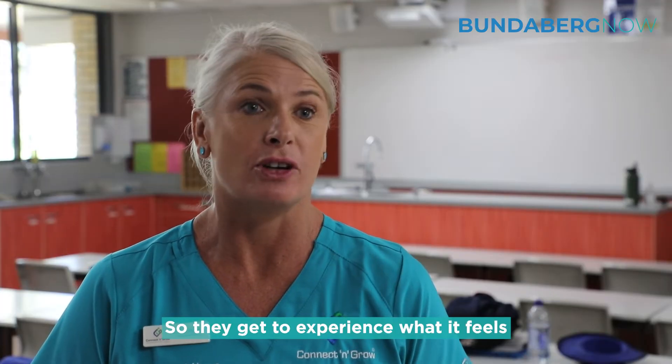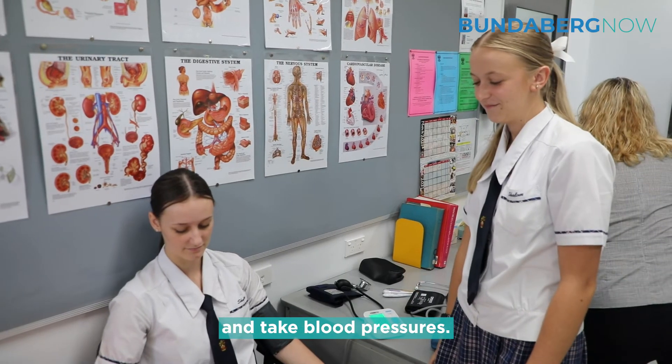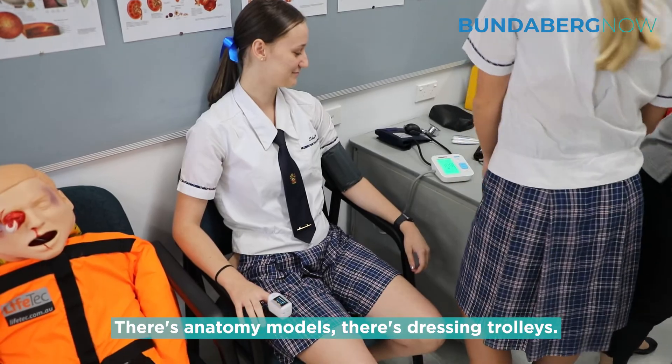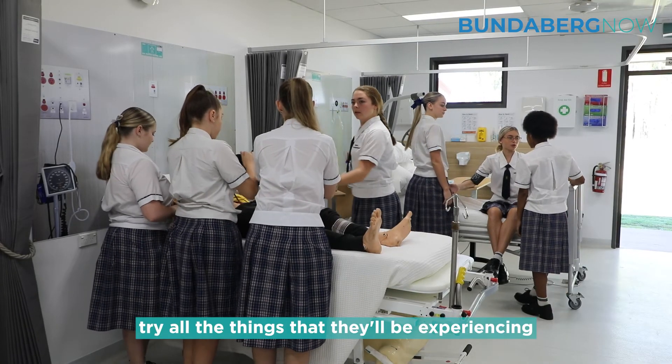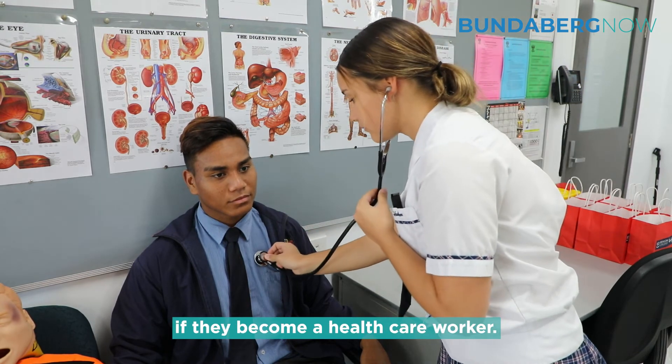So they get to experience what it feels like and make hospital beds and take blood pressures. There's anatomy models, there's dressing trolleys. It gives them the ability to try all the things that they'll be experiencing if they become a healthcare worker.